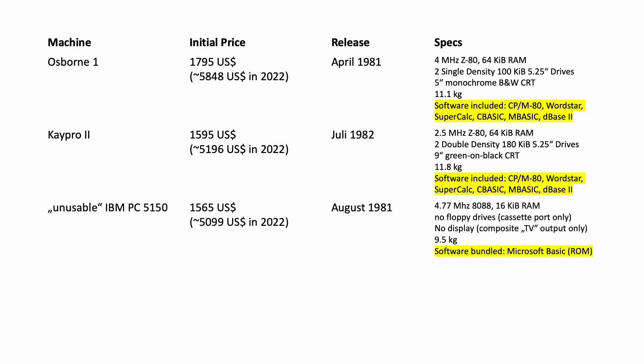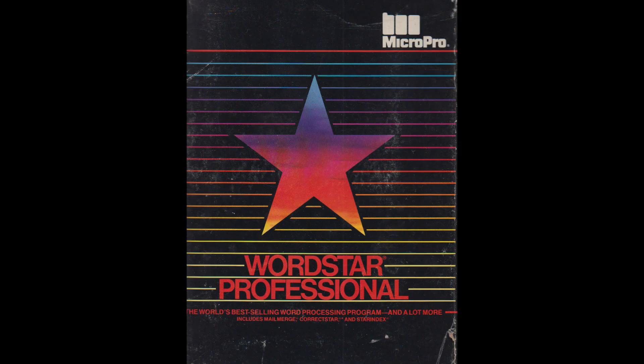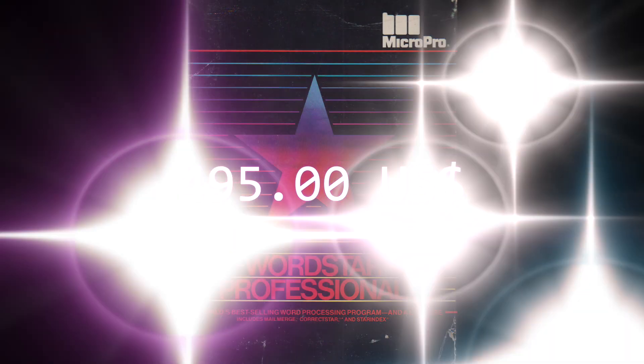Think about the IBM PC 5150, which launched only a few months after the Osborne 1. While its initial price tag of $1,595 USD may look competitive at first, this was for the basic configuration only — supporting 16KB of RAM alongside the 8088 CPU — plus it didn't come with any floppy drives or software. You had to shell out at least $40 for IBM DOS, or $240 for CPM-86, plus the additional cost for at least one floppy drive. And you'd still need to buy application software, such as WordStar, for which MicroPro asked $495 back then.